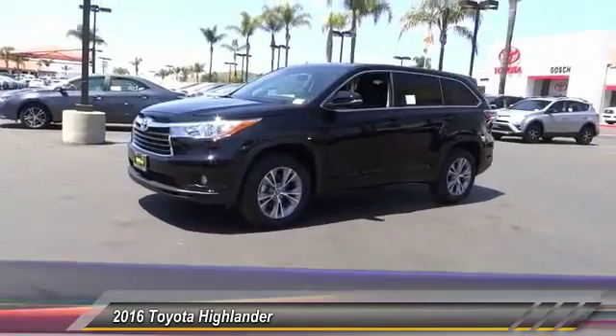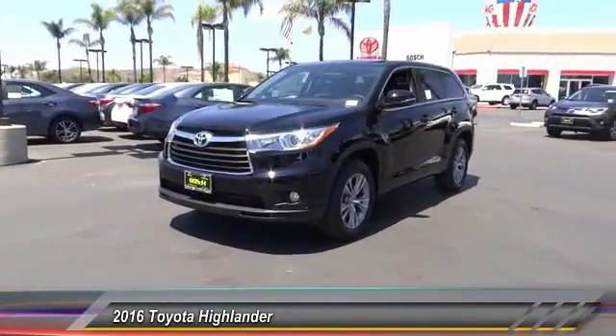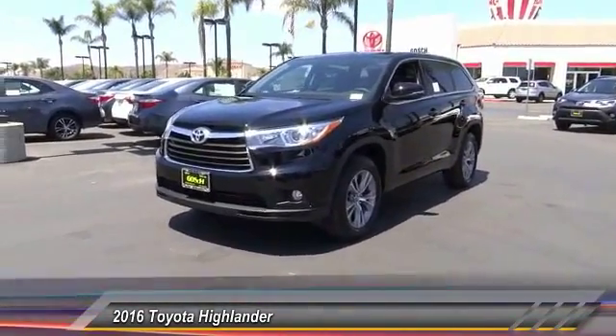Air conditioning, front automatic stability control, cruise control, child safety locks, fog lamps, power windows.